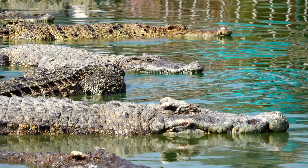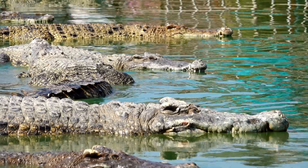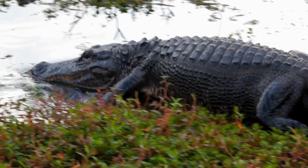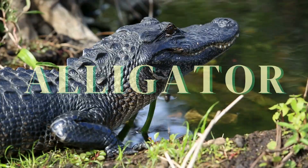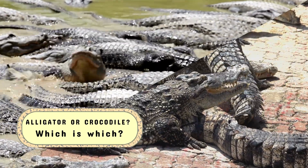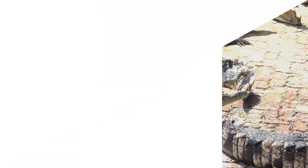In today's episode of the story of animals, we embark on a journey into the mysterious ancient world of two of the most feared and fascinating reptiles to walk the earth — the alligator and the crocodile. Often confused with one another, these formidable creatures share a common ancestry, yet their differences are striking.